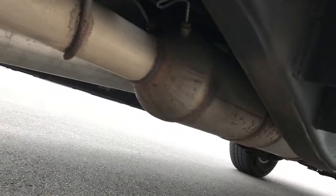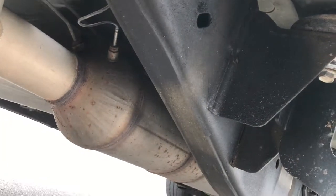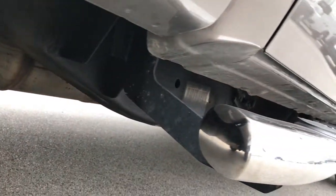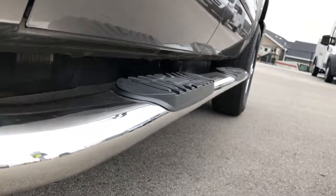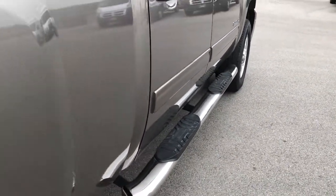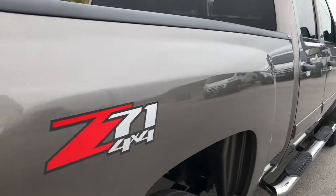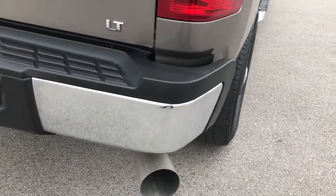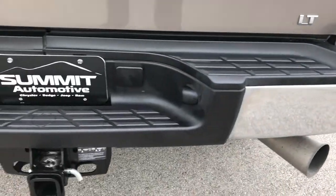You can see that the frame and underbody on this truck is in really nice condition. It has all the remaining factory exhaust, so it's never been altered in any way — stock exhaust. Very clean on the lower rockers. This one does have the Z71 off-road suspension package which gives you the skid plates and the off-road shocks.